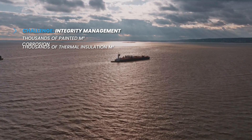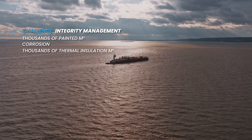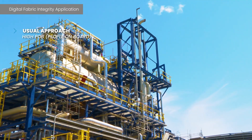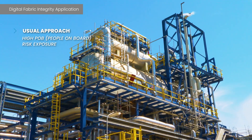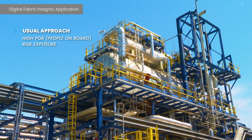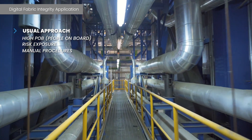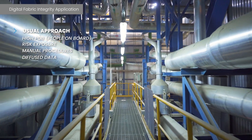The offshore operational context aggregates thousands of square meters of painted area to control corrosion on the top side, thousands of square meters of thermal insulation, and hundreds of temporary repairs. Conventionally, the approach for managing this scope relies on inspections with a high number of people on board, exposed to risks for several days, manual mapping, usage of several systems and spreadsheets, configuring a complex environment of diffuse information.